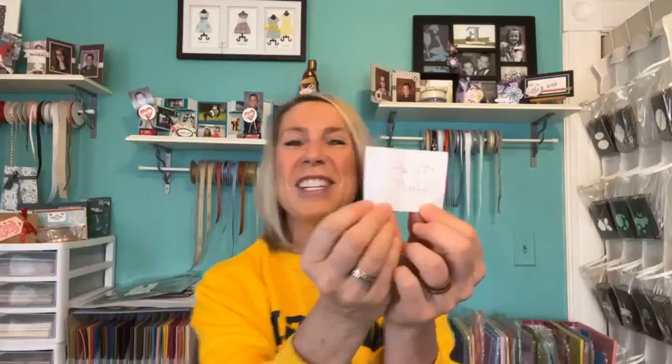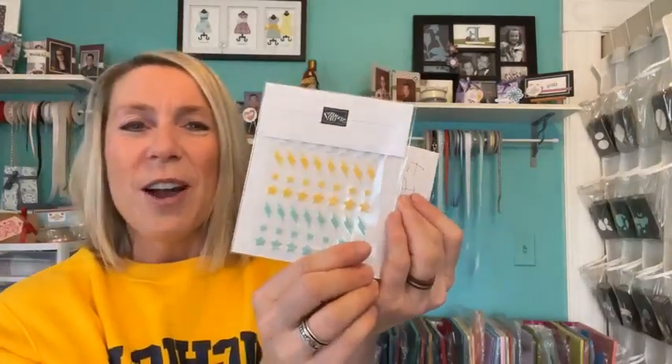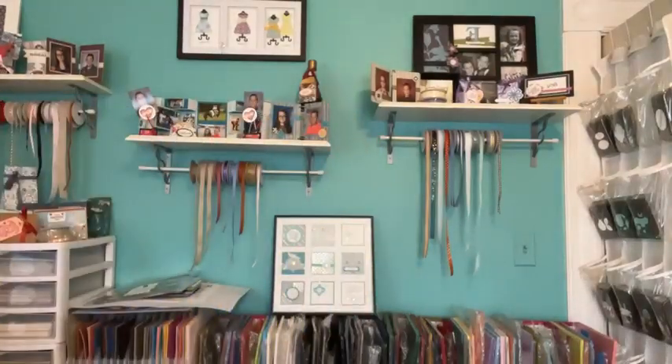We're going to shake these around and see who our lucky winner is for the adhesive-backed lightning and stars. And it goes to... Ms. Trish Hall, who I think is actually watching right now! Congratulations, Trish — you are the winner of the new adhesive-backed lightning and stars. I will get these sent out to you.